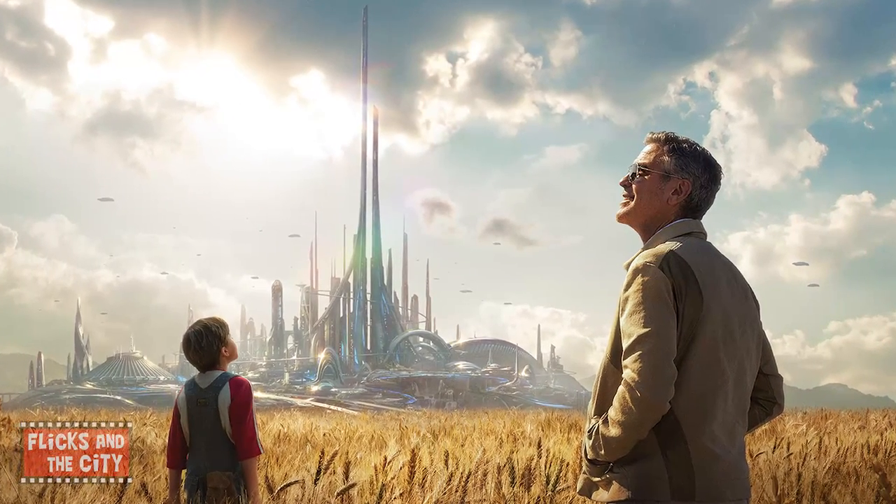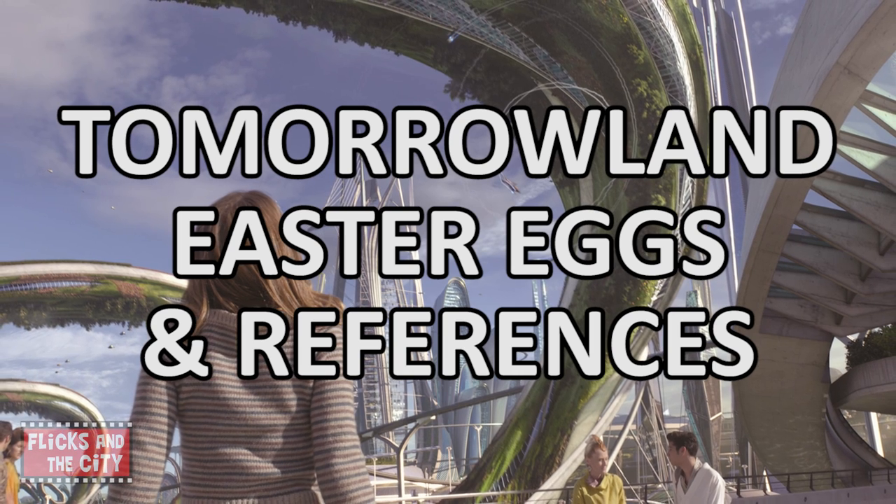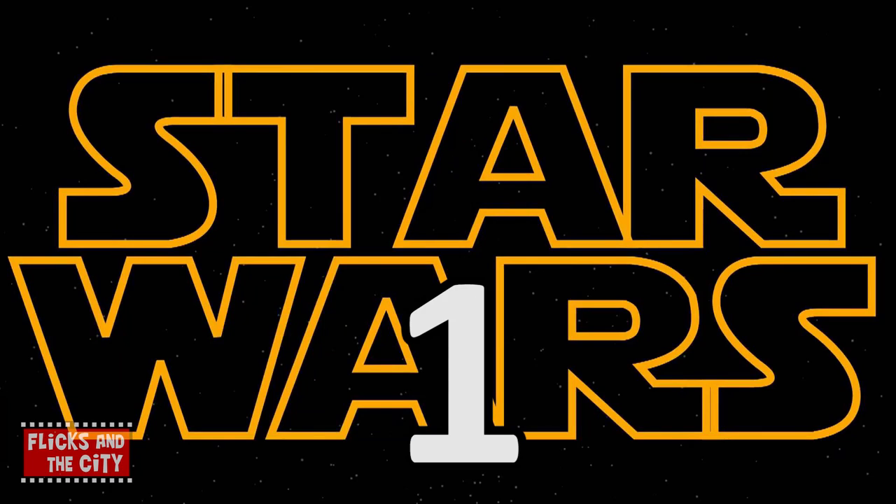To celebrate the release of Tomorrowland, let's take a look at the many easter eggs and references in Disney's live-action adventure movie. Writer and director Brad Bird may have turned down the opportunity to direct Star Wars Episode 7 because it clashed with his schedule for making Tomorrowland, but he still managed to include several Star Wars easter eggs in his movie.